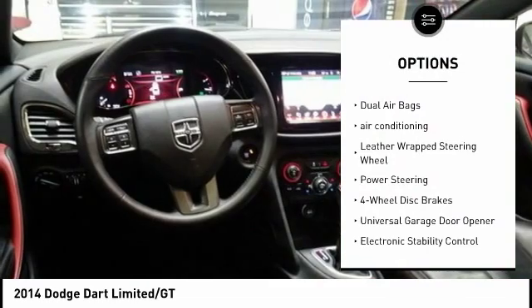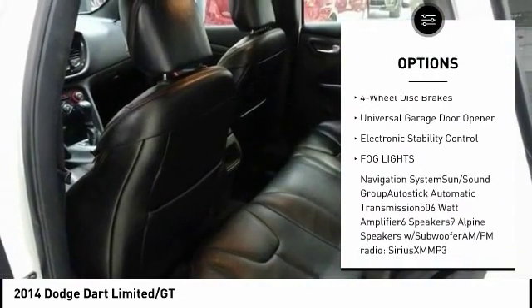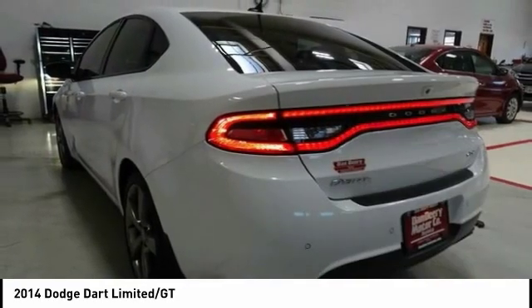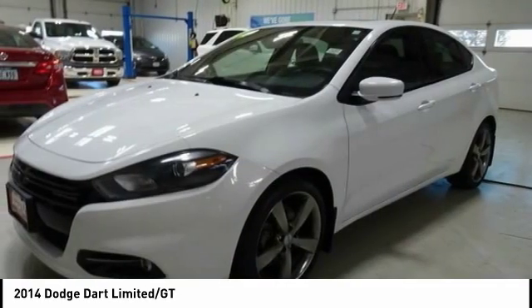Navigation system, traction control, dual airbags, air conditioning, leather wrapped steering wheel, power steering, 4-wheel disc brakes, universal garage door opener, electronic stability control, fog lights.